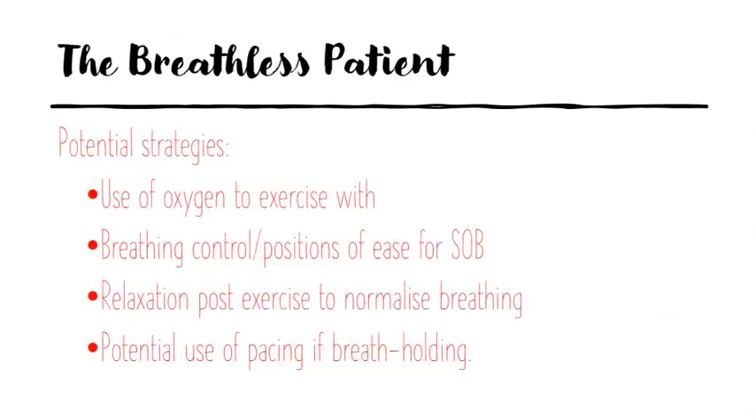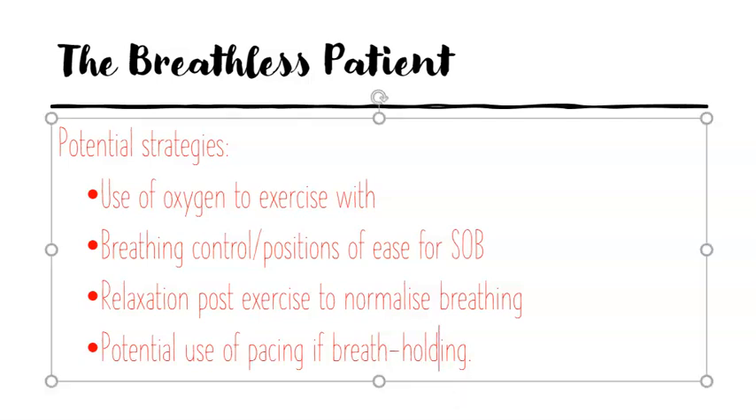Moving on to the breathless patient and strategies we can use: we'll be using oxygen — recording how much and at what time frame it was used. We'll use breathing control and rest positions for increased ease to avoid shortness of breath. We'll do relaxation post-exercise to normalise their breathing, and might also use pacing if they're holding their breath, which is not ideal.